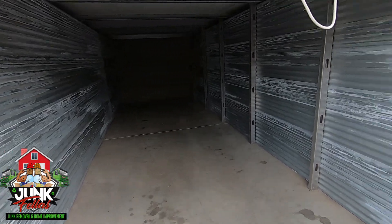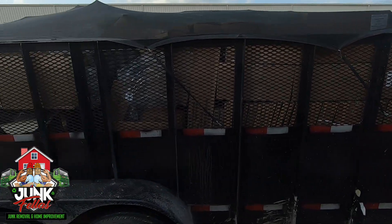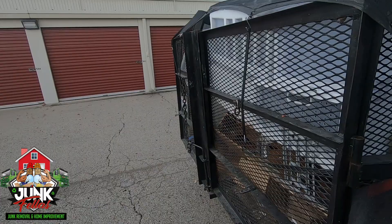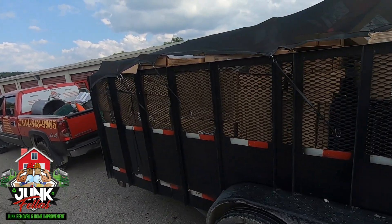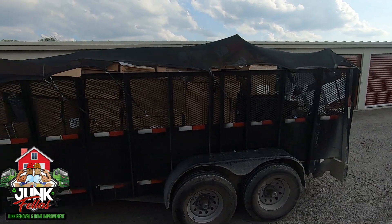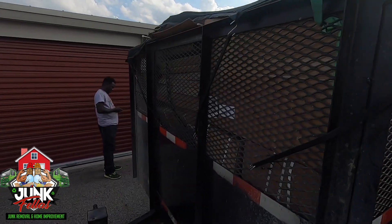The job is now complete. I've gotten a full load out of this unit. For a basic load like this, I usually charge the client about 450 to 500, depending on where the storage unit is located as well.